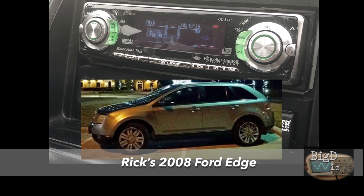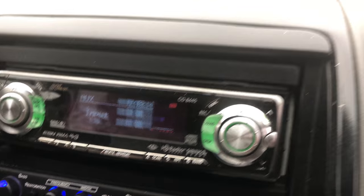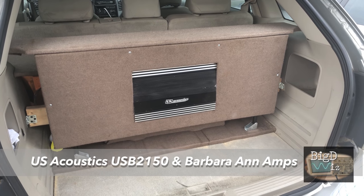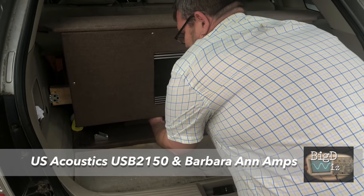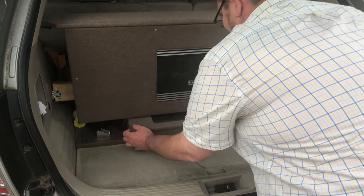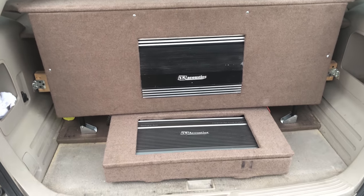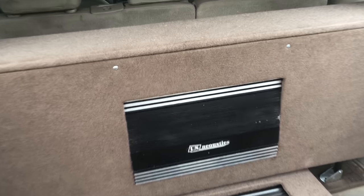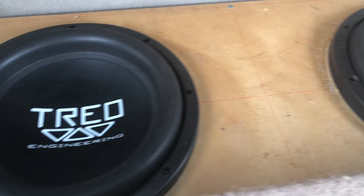Next up we'll look at Rick's 2008 Ford Edge. He had a super sweet Eclipse eight-bolt head unit — same one my brother Scoby had a while back — and US Acoustics UB 2150 and Barbara Ann amplifiers. He had a motorized amp rack, though I think I did the video too short to catch it motorizing. He also had two 10-inch Treo subwoofers, and this system sounded very clean.